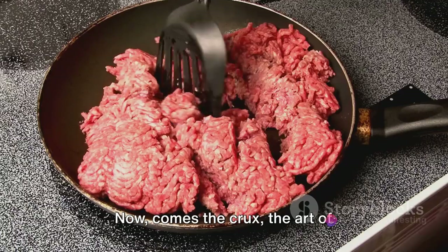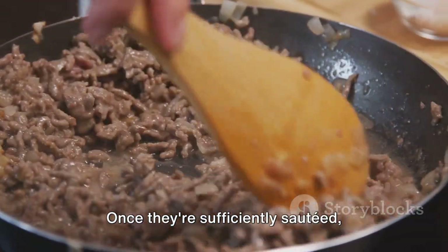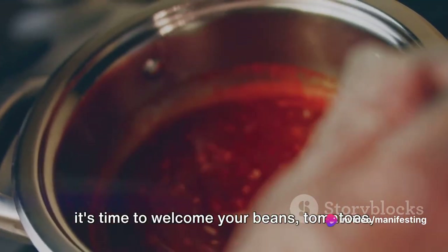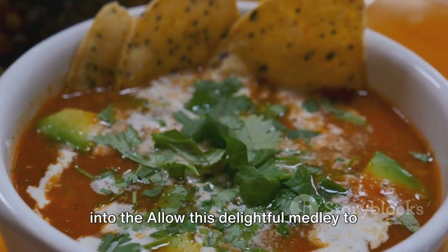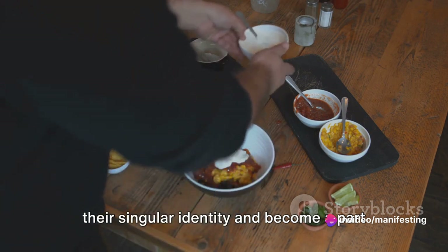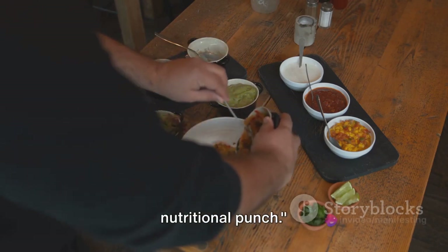Now comes the art of assembling it all. Initiate the process by sautéing your onions and garlic until they transform into soft, aromatic morsels. Once sufficiently sautéed, introduce the ground meat — or a meat substitute for vegetarian and vegan folks. When the meat is beautifully browned, it's time to welcome your beans, tomatoes and a symphony of your favourite spices. Allow this delightful medley to simmer together, letting the flavours meld and the ingredients get acquainted. Over time, the individual components become part of a harmonious whole. And just like that, you've got a pot full of delicious chilli — a one-pot meal that's easy to prepare and packs a nutritional punch.